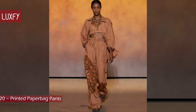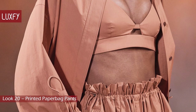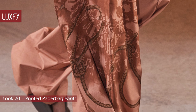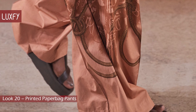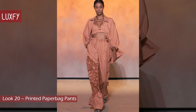Look 20: Printed Paper Bag Pants. Again with the crop top and baggy pants, but this time with a jacket and a statement necklace. This monotone silk look is the perfect staple for your summer vacation, and the equestrian-inspired print gives an interesting accent to the look. Who could imagine we would be seeing bralettes on a Hermès collection?